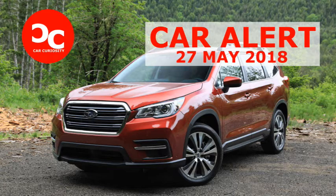The top-spec Touring trim features unique leather appointments, heated and ventilated front seats, navigation, upgraded audio, a panoramic power moonroof, rain-sensing wipers, and a clever rear-view mirror that uses a dedicated camera to allow the driver to see what's behind the vehicle even when the cargo area is loaded to the brim.